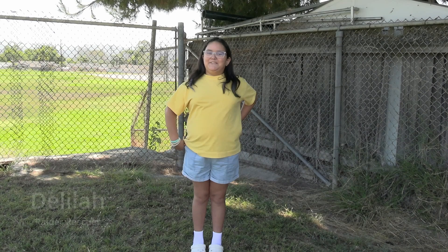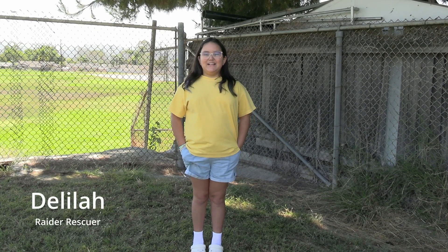Hello everyone, my name is Delilah and this is Raider Rescues. In today's episode, I will show you how to rescue a stray dog.